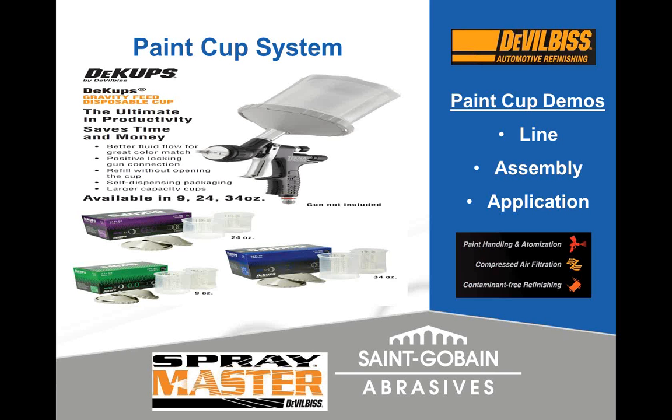They even offer 6H training, so if any shops need to make sure they're within compliance, our friends at DeVilbiss and our sales force can help. We also offer a separate paint cup best practices course — another one-hour course. The 34-ounce cup is one of the largest in the market, with features including positive locking, the ability to refill without opening the cup, and funnels included for premixed paint.